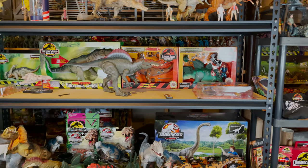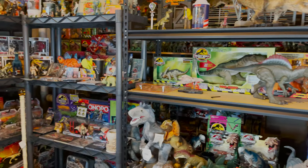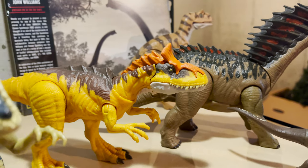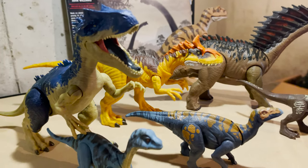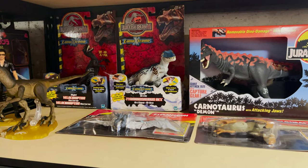Hello and welcome to a long overdue episode of Jurassic Revies. On this episode, we begin our look at Kenner's 1997 toyline for the film The Lost World Jurassic Park. This was the toyline that really got me into collecting Jurassic Park toys, and the movie, while divisive among the community, is tied with the original for being one of my favorite films.